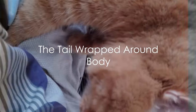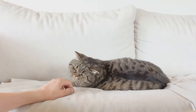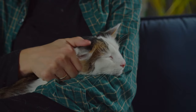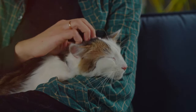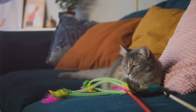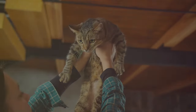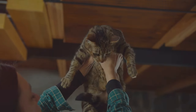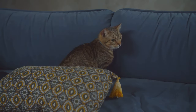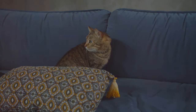Ever noticed your cat wrapping its tail around its body? This feline behavior can be a clear sign of their emotional state. When cats wrap their tails around their bodies, they're often communicating a sense of comfort or, on the flip side, insecurity. Picture a cozy cat curled up in a warm spot, their tail neatly tucked around their body — a classic sign of a contented and comfortable cat feeling safe in their environment. Their tail in this case acts as a comforting blanket, a symbol of relaxation and tranquility. But in less serene settings, a wrapped tail could indicate a cat feeling unsure or insecure, using it as a form of self-soothing and a protective barrier.